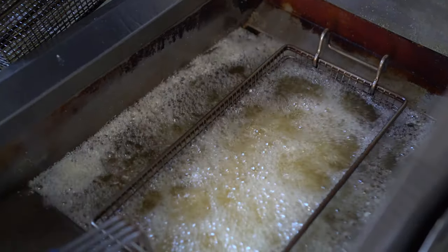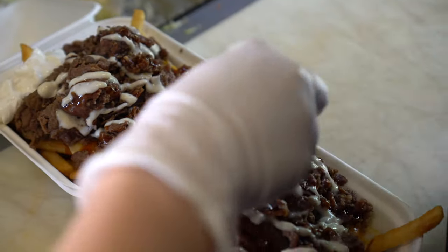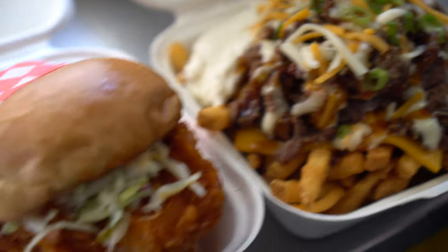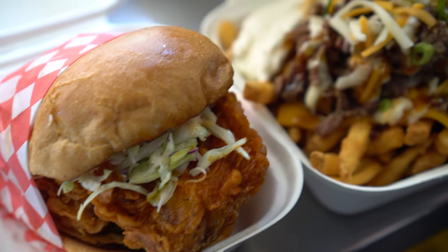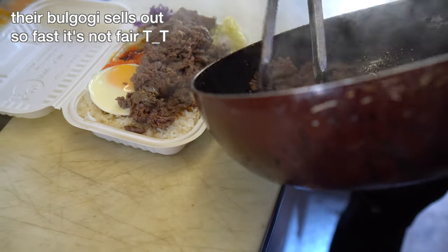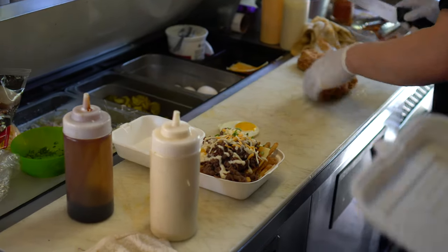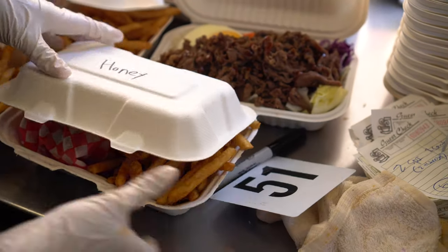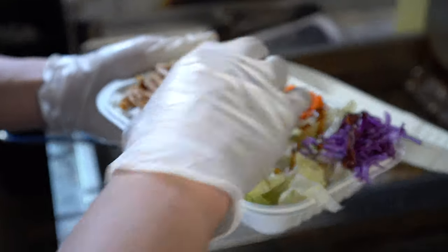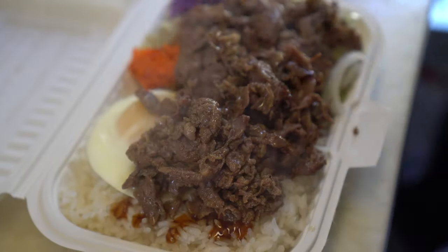My other favorite dish is their bulgogi fries — simple and delicious. Fries super crispy yet soft on the inside, topped with cheese, bulgogi, more cheese, chopped green onions to garnish, house mayo, and a little bit of sour cream on the side. These are so good that they sell out super fast — it's really rare that I can get my hands on them. They are packed with flavor; the bulgogi is super tender and the sour cream helps cut through the richness and introduces a new taste into the mix.